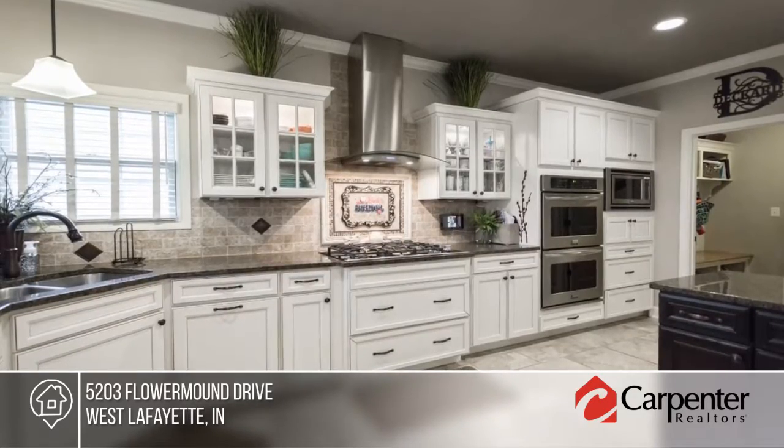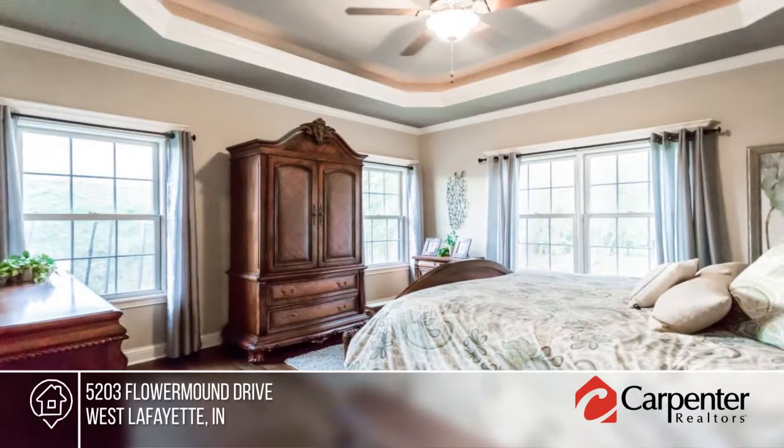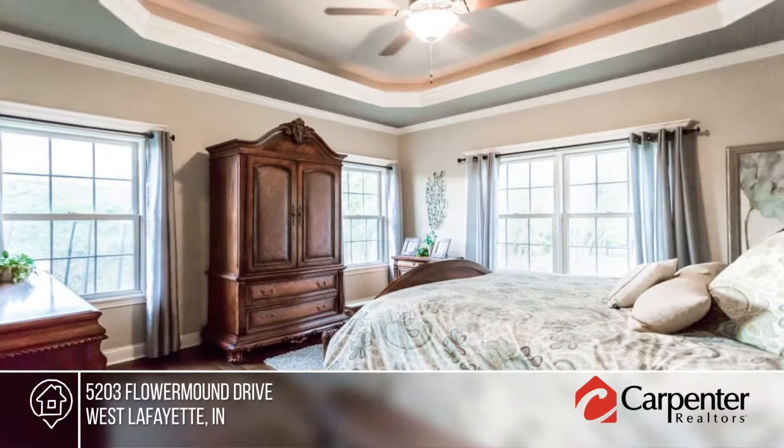Enter the two-story great room with large windows letting in tons of natural light. The main office could be turned into a sixth bedroom.